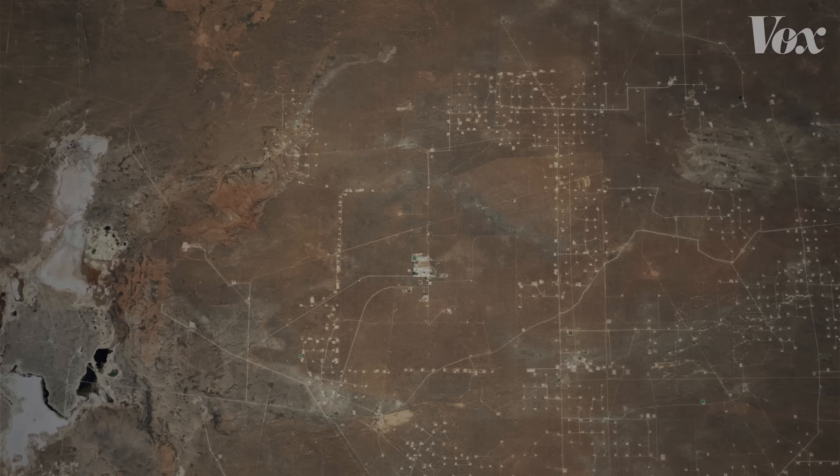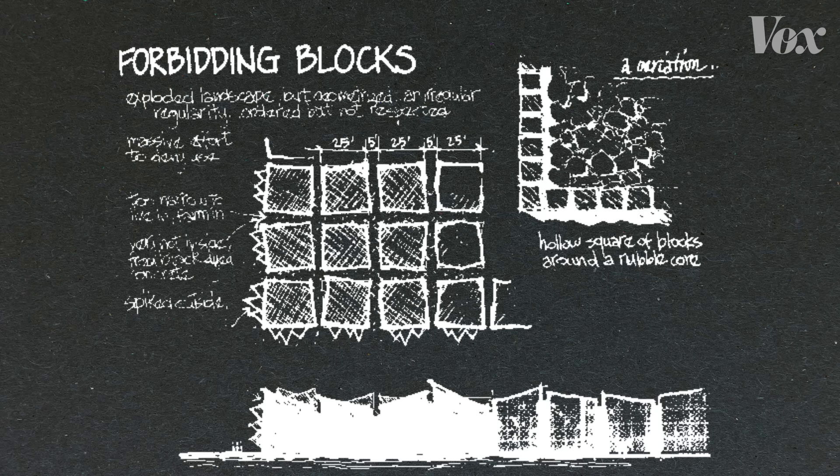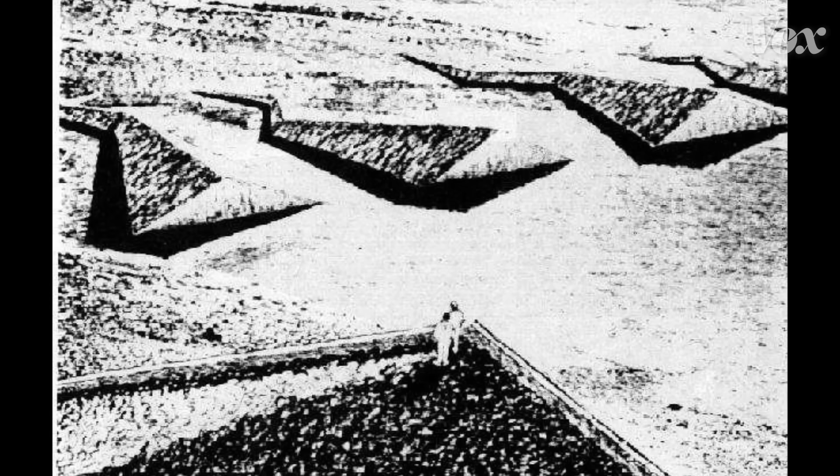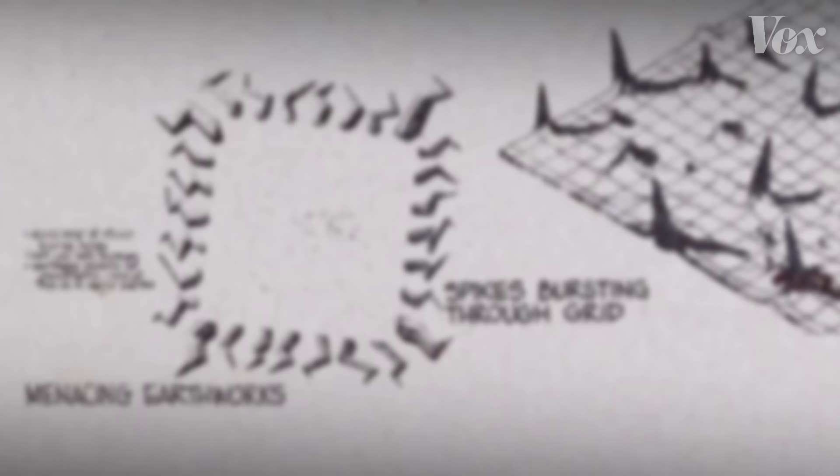And that yielded designs like this: spike fields, forbidding blocks, giant pyramids. These designs capitalized on natural instincts of fear and discomfort to keep people away. But even then, they weren't foolproof. Designers couldn't be sure whether they would be perceived as terrifying or fascinating.